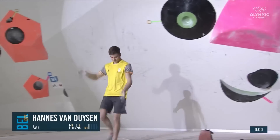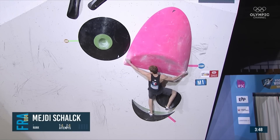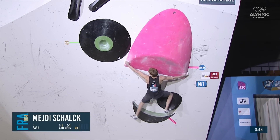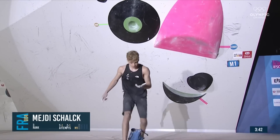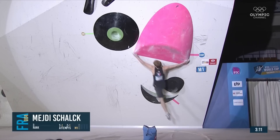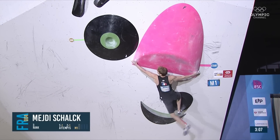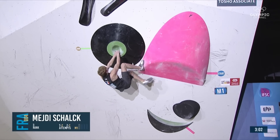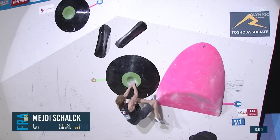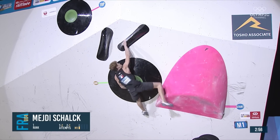He'll probably try a similar method to Hannes — kicking that leg — and that was really close on the first attempt. Let's see what Mejdi can do here. He gets it — very nice. He's looking strong this year, a little bit inconsistent at times last year. It's something he's been working on.